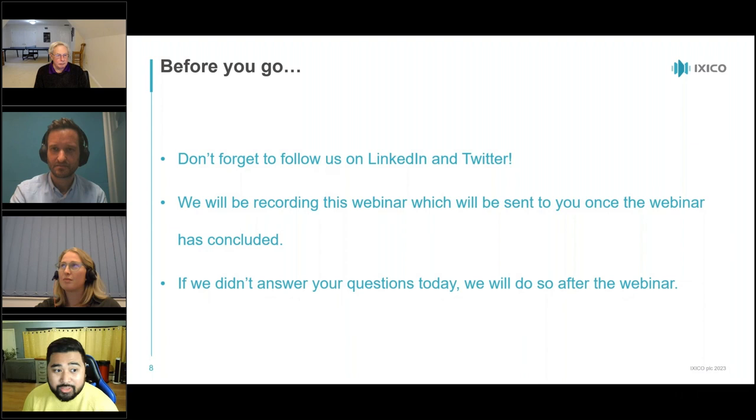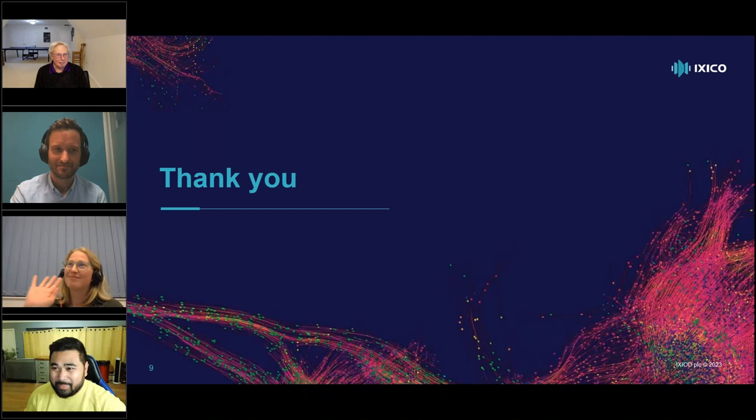Thank you very much to Tanya and Eric for joining us for the webinar — lots of food for thought and very exciting developments around the corner. Thank you to everyone who joined. Please follow us on LinkedIn and Twitter, and the same goes for Acumen Pharma. We'll be sending the recording out once available, and any unanswered questions will be addressed by email or through a blog post. Have a pleasant day, everyone!